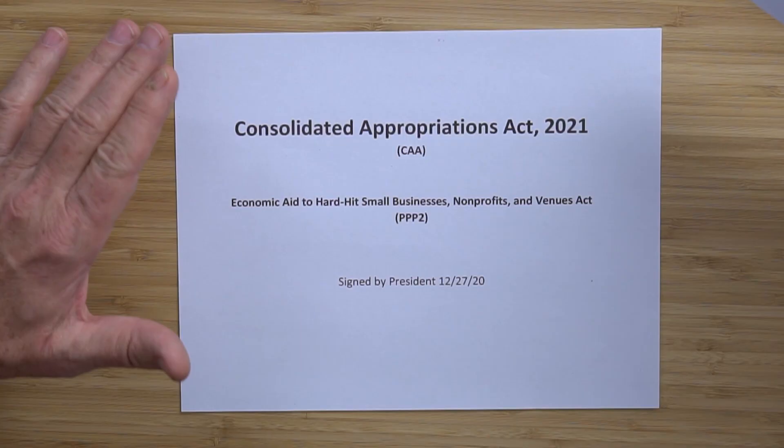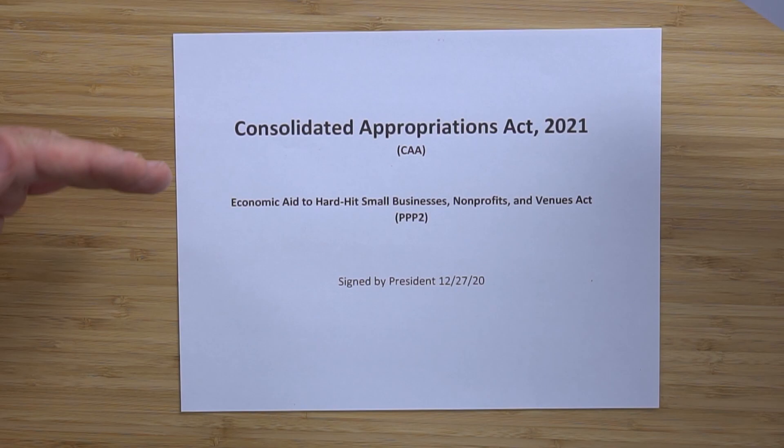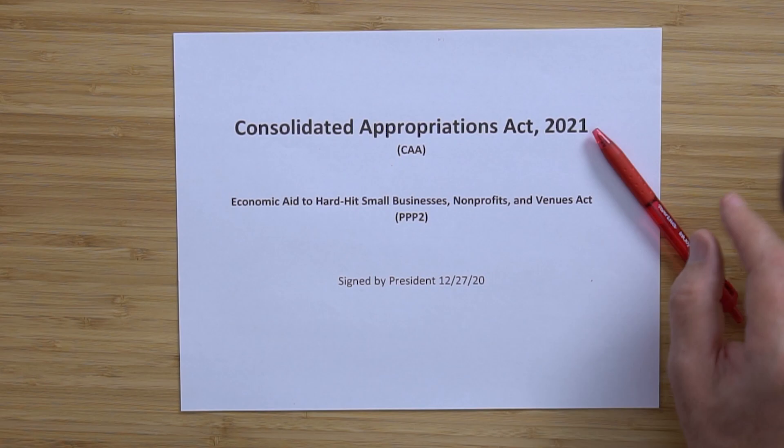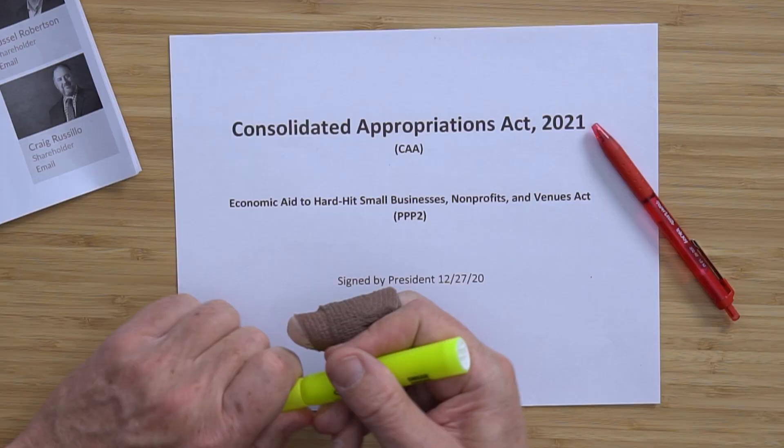In this video, we're going to learn how to qualify for a second round of a PPP loan — being referred to as PPP2. This is actually good news, trying to help keep small business alive. I'm going to refer to this sheet of paper here. This is new law out of the Consolidated Appropriations Act of 2021, called the CAA.